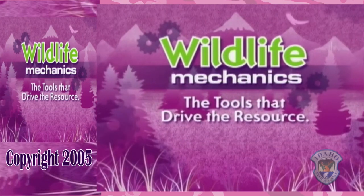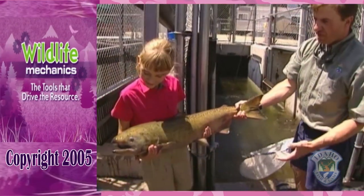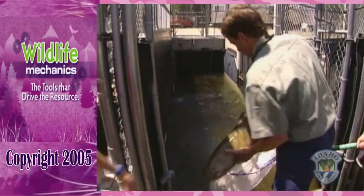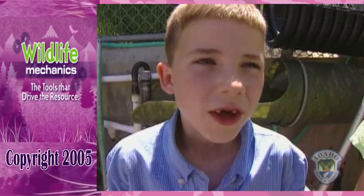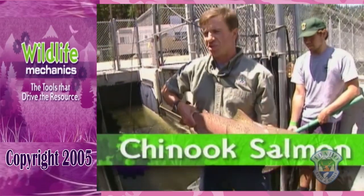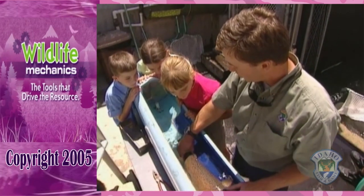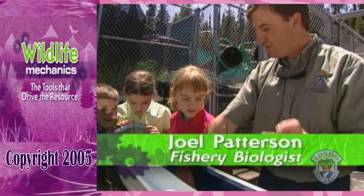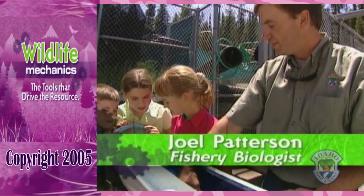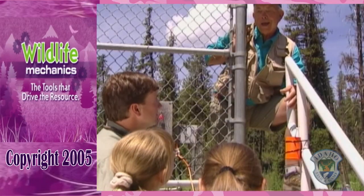Joel has a bit of experience himself in teaching kids about salmon. Back in 2005, Joel played himself in an educational video about Idaho's salmon aimed at fourth grade students called Wildlife Mechanics. That's right, this is the Chinook salmon and they're endangered here. When this fish was just a kid like you, it lived in the stream and was only this long. Then it swam all the way to the ocean. All the way to the ocean? How far is that? 900 miles!